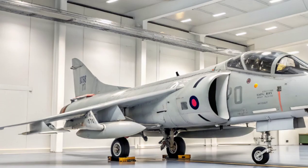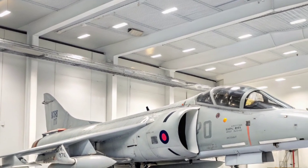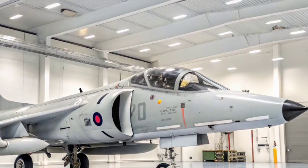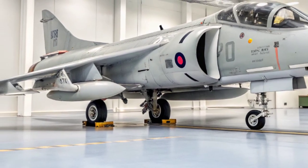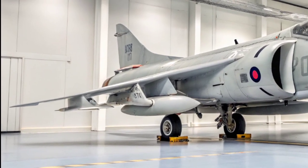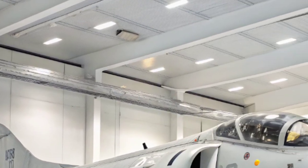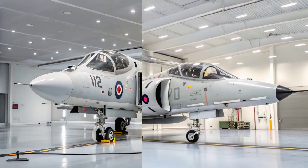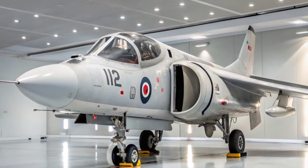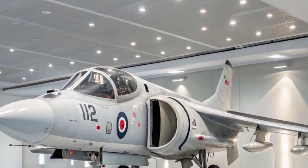The Sea Harrier was born out of a revolutionary idea: vertical and short takeoff and landing, or VSTOL. Built by British Aerospace, the aircraft was designed to operate from aircraft carriers and small decks without the need for long runways. Its engine, the Rolls-Royce Pegasus, allowed the Sea Harrier to take off almost vertically, hover in place, and land in tight spaces — a capability no other frontline fighter had mastered in its era.